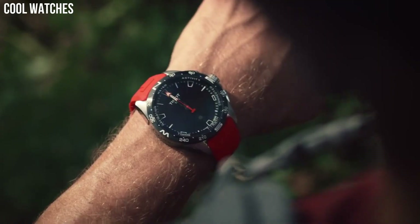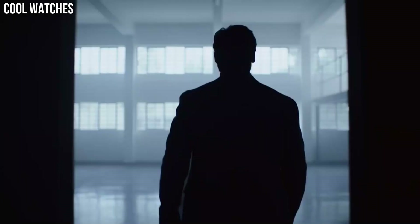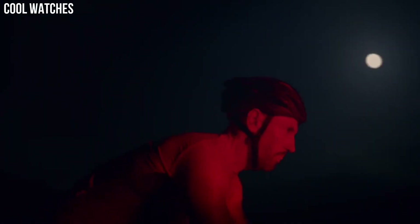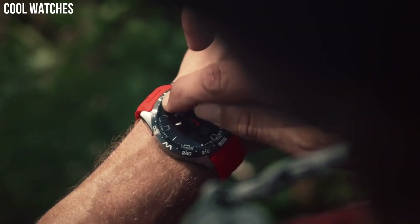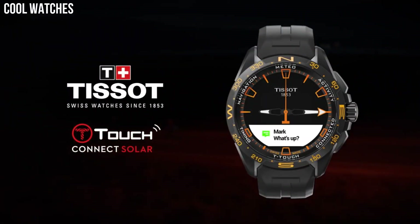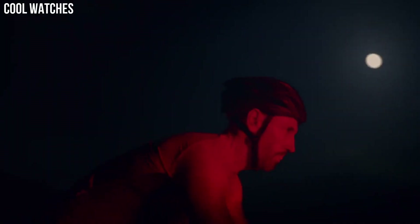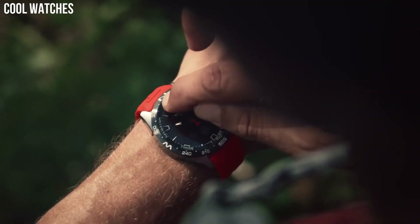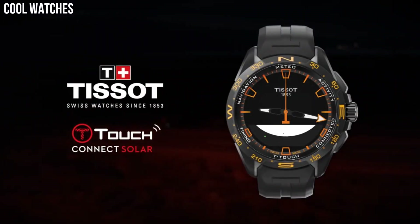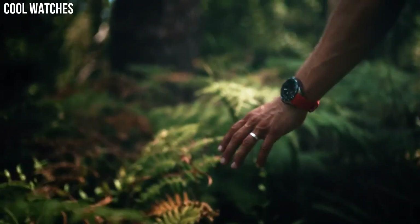Case size 40mm, bandwidth 21mm, case thickness 11.5mm, diameter 25.6mm, lugs 21mm. HMSD Swiss Automatic Movement, 316L Stainless Steel Case, scratch-resistant sapphire crystal, indexes dial type, date, stainless steel bracelet with butterfly clasp and push button. Water-resistant up to a pressure of 10 bar.